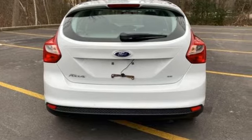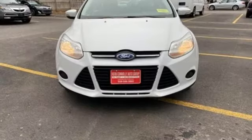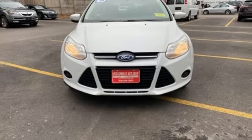Ford has won over millions of loyal customers with a wide range of value driven vehicles. Driving is believing. Test drive it today.